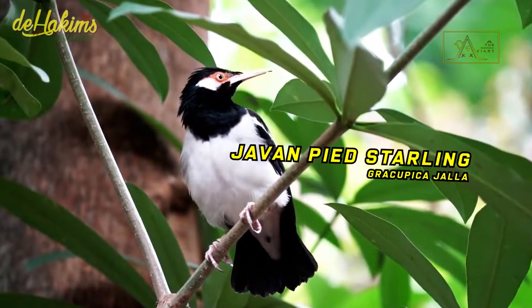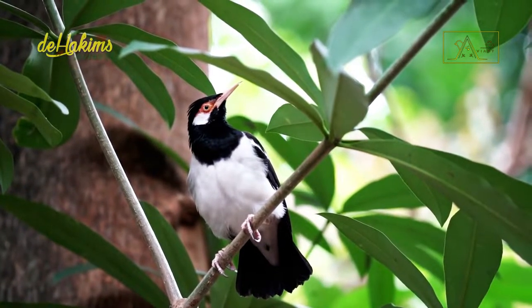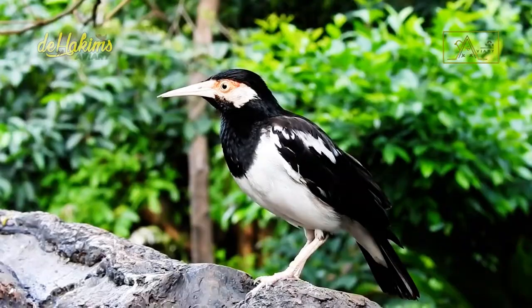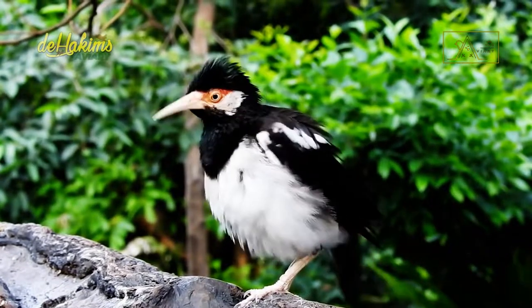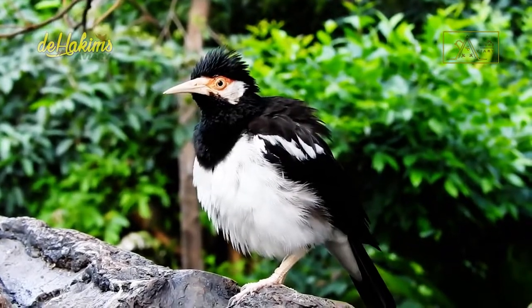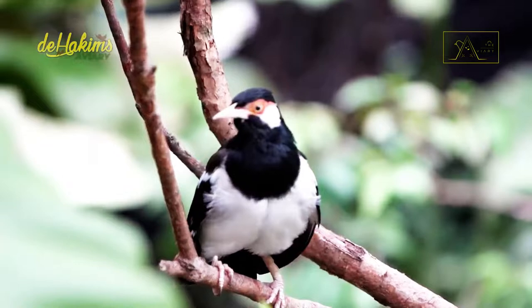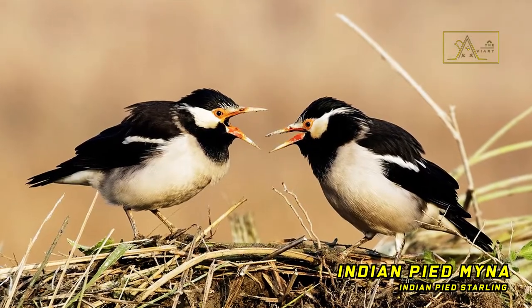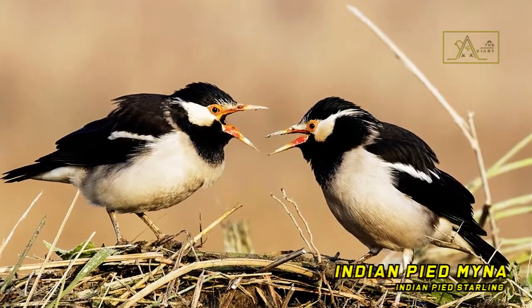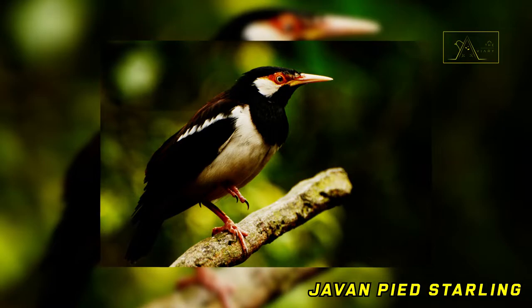The Javan Pied Starling, or Gracupica jalla, is a bird that belongs to the Sturnidae family. Previously, they were grouped as members of the Pied Myna subspecies. However, in its development, the Pied Myna was divided into three species: the Indian Pied Myna or Asian Pied Starling, the Siamese Pied Myna or Siamese Pied Starling, and the Javan Pied Starling.